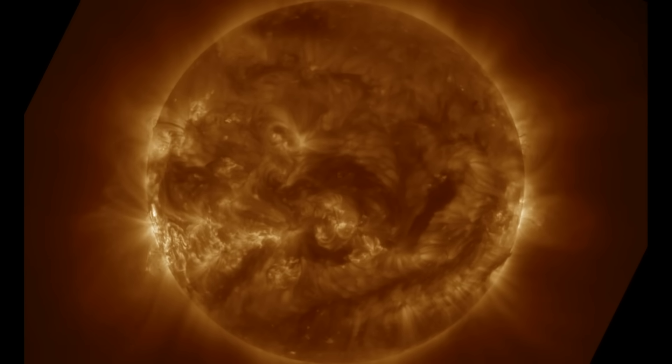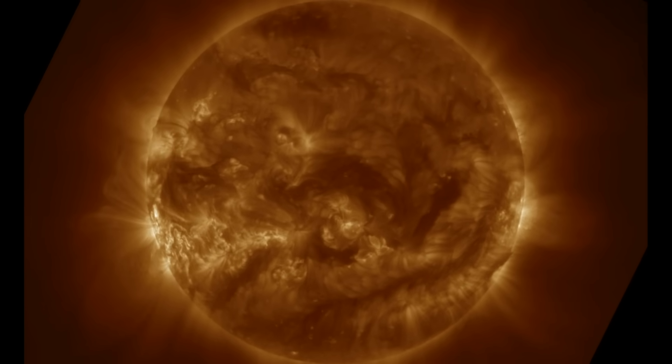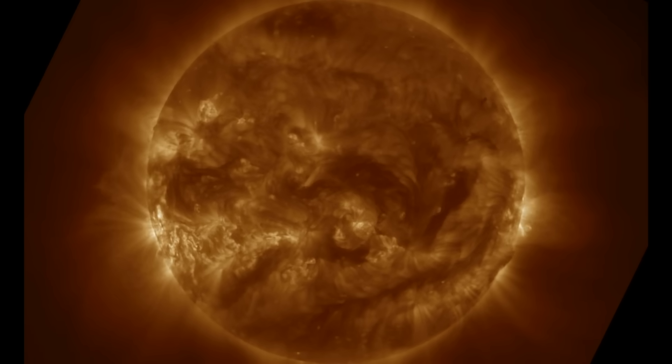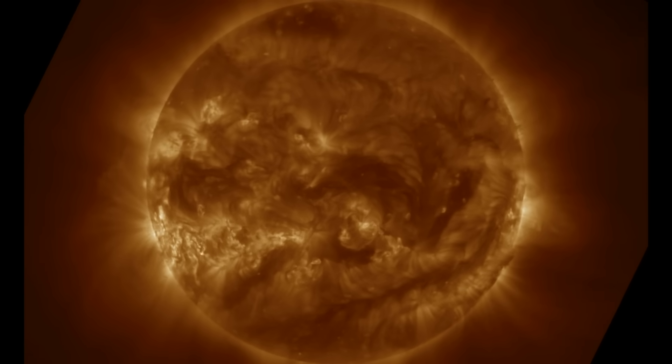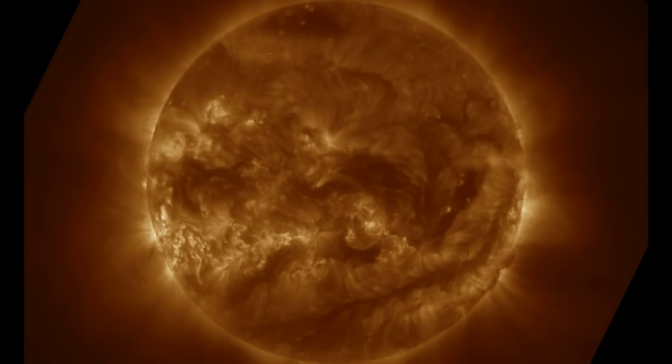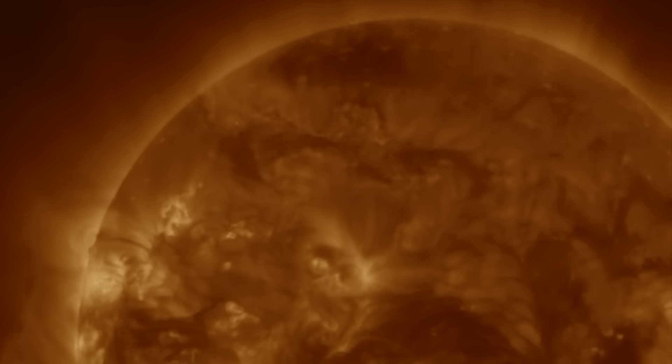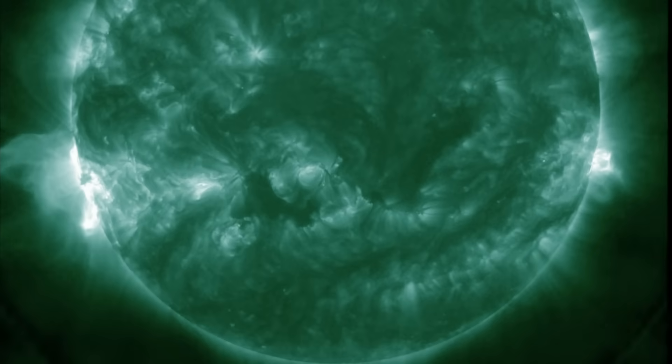the X3.3 solar flare we reported yesterday. We did see an M-class flare this morning, but it was impulsive and no other significant CMEs have left our star. Solar wind and geomagnetic conditions are calm. One filament erupted mildly on the north, but that was about it.